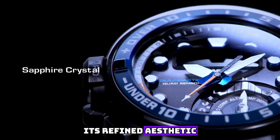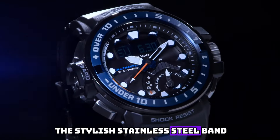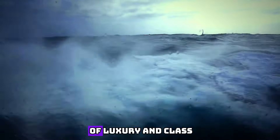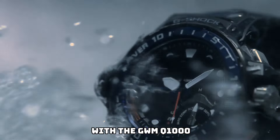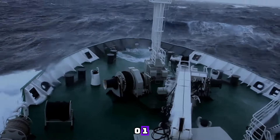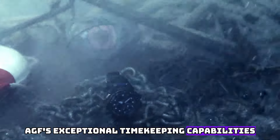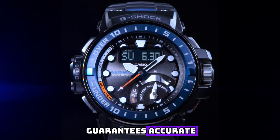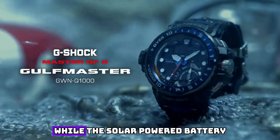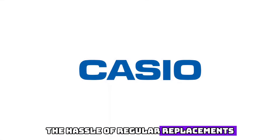Its refined aesthetic is further enhanced by the stylish stainless steel band, which exudes a sense of luxury and class. The reliable quartz movement guarantees accurate and precise timekeeping, while the solar-powered battery ensures endless operation without the hassle of regular replacements.